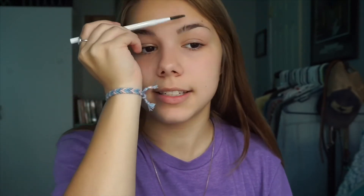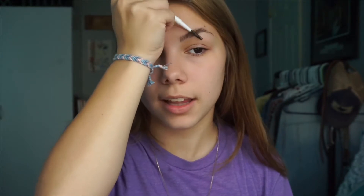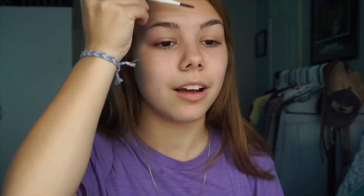I may do brows. I don't wear makeup every single day and I definitely don't do my brows almost at all, just because I like the way they are without doing them. So I may not do them — actually, I'm not going to do my brows today.